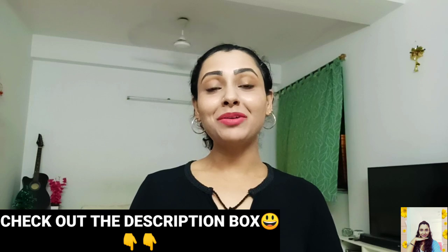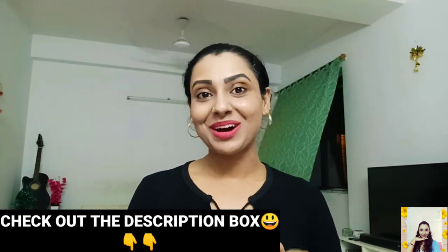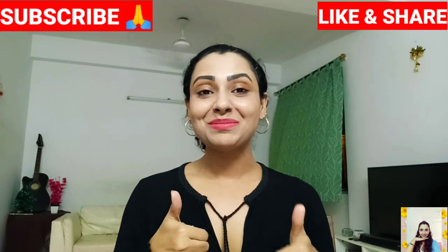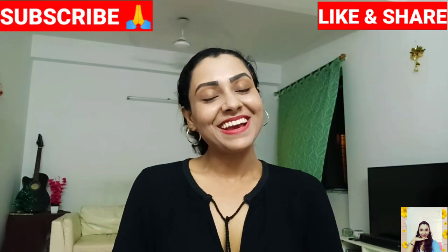That's all for my H&M haul part 1 guys. As I said, I'll come back quick with H&M haul part 2. I'm so happy because I've grabbed everything on a huge discount. I've linked all of my products in the description box, so don't forget to check them out. If you have any suggestions or want me to do any other hauls, please let me know in the comment section below. If you enjoyed this video, give it a thumbs up, share it, and don't forget to subscribe to my channel. I'll see you in my next video — till then, take care.